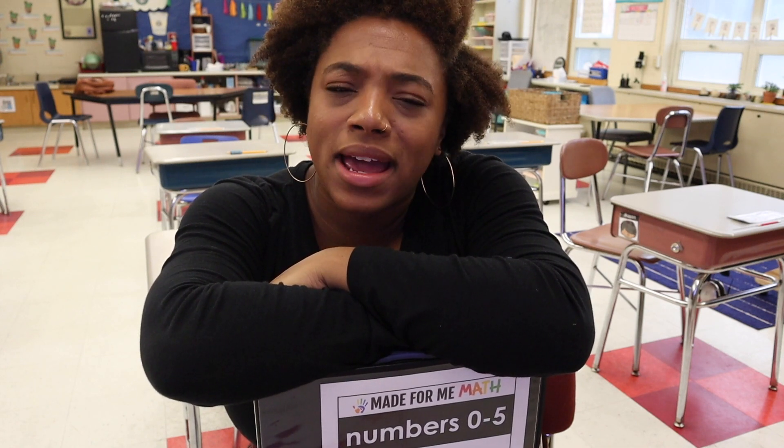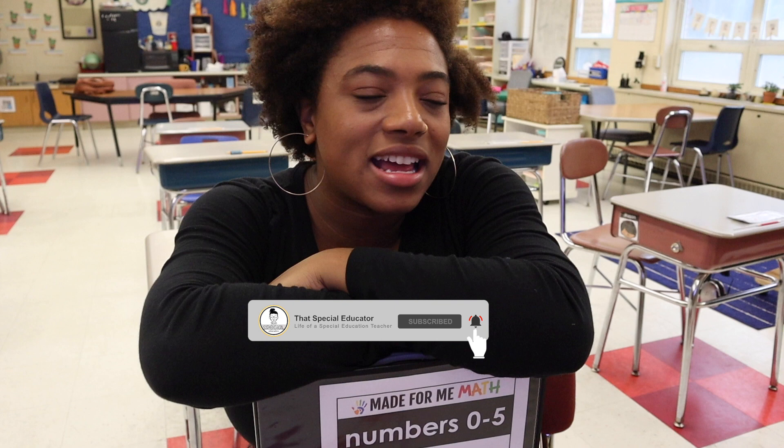Hi guys and welcome back. I'm here in my classroom setting some things up, but a majority of this video is going to be at my house because I like to film there better. I can control the light, I'm comfortable, and I can wear whatever I want.